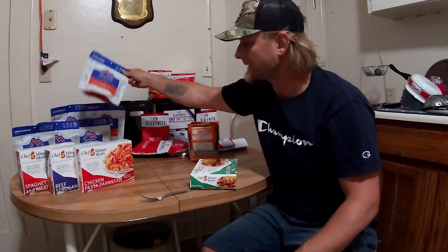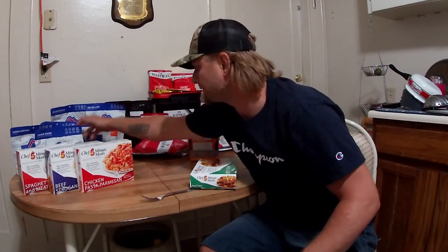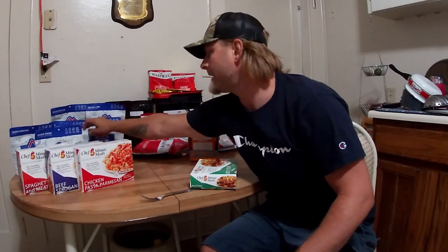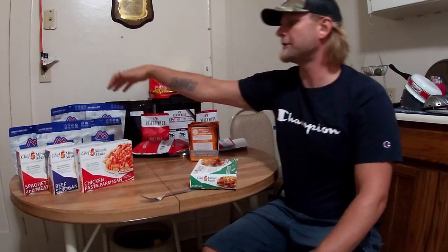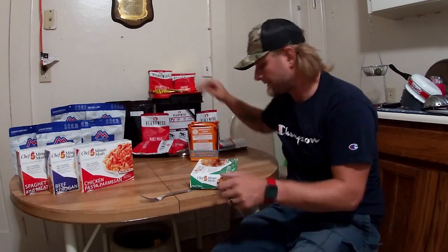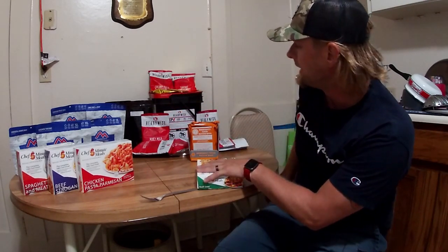There's also chicken teriyaki, chicken and dumplings, beef stew, beef stroganoff, chicken fried rice, chili mac with beef. Adventure House probably has one of the largest selections. Then moving over to these emergency ration packs.